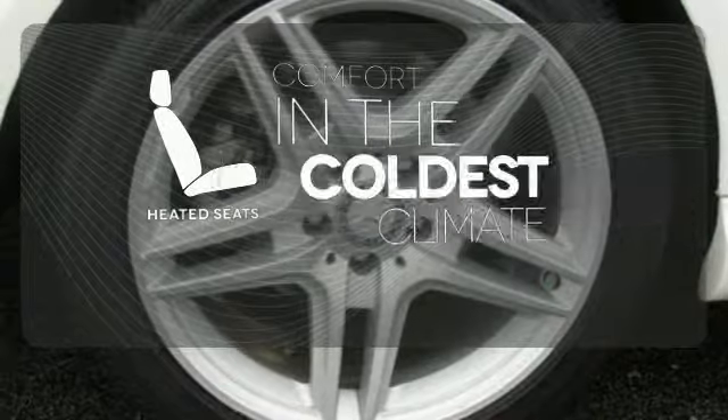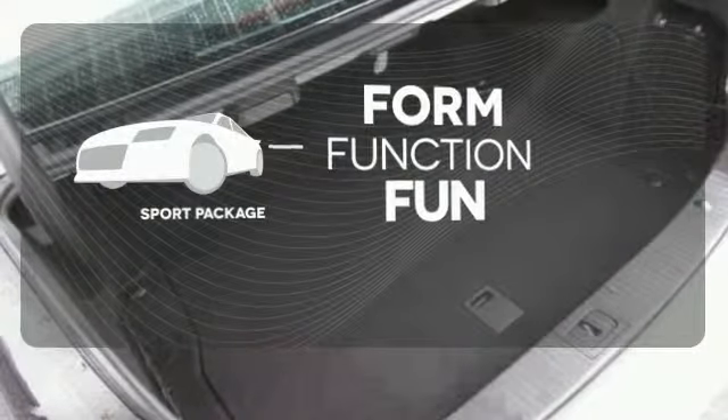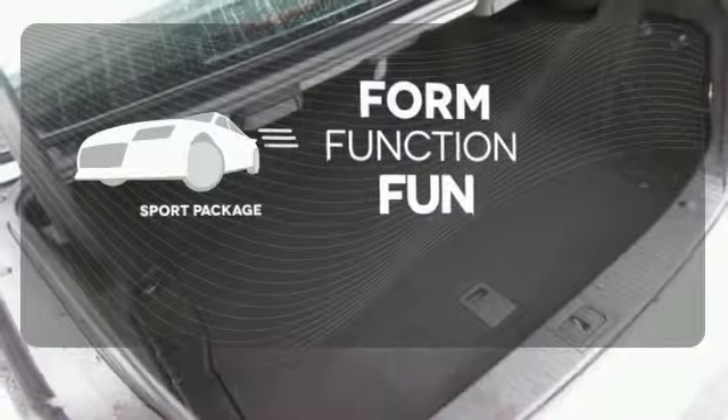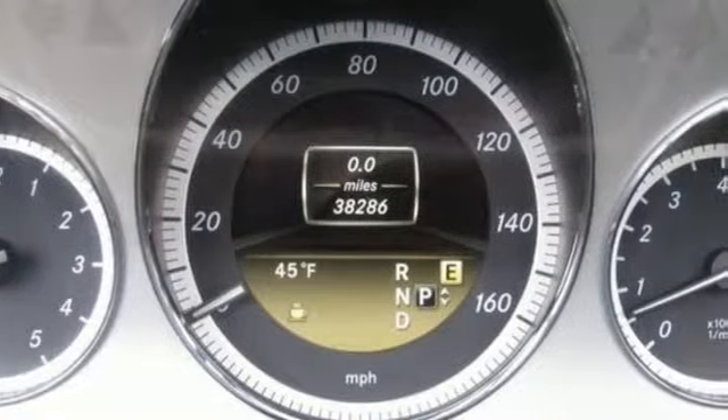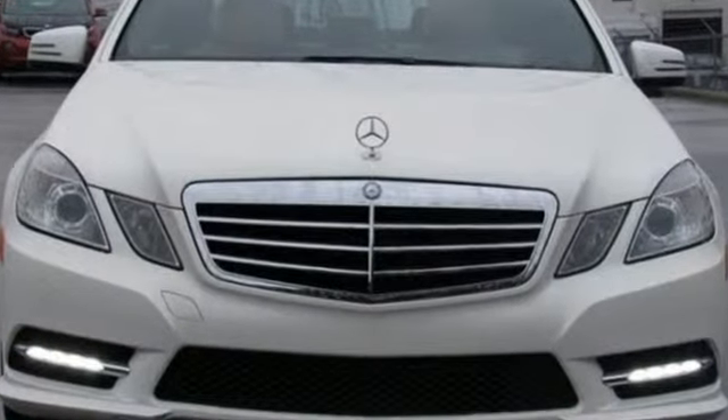The heated seats keep you comfortable no matter how cold it is. Form, function, and fun — everything is a bit better with the Sport Package. The stunning Mercedes E-Class represents the pinnacle of technology, performance, and luxury.